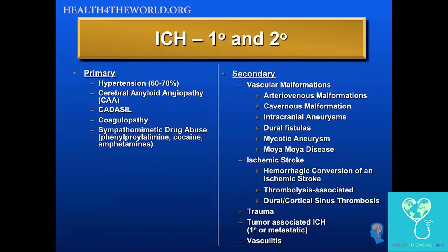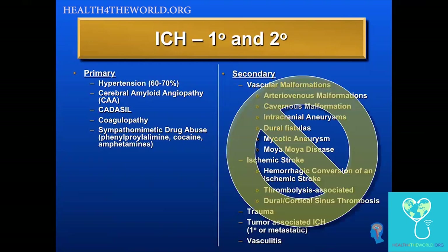We can divide the causes of intracerebral hemorrhage into primary and secondary causes. Most ICH is due to high blood pressure, with 60 to 70% of ICH probably due to that. Cerebral amyloid angiopathy is a newly recognized cause in the elderly that may go along with dementia and lobar intracerebral hemorrhage. CADASIL is an example of a genetic condition. Coagulopathy is an increasing cause, especially as we are using more anticoagulants to prevent stroke in atrial fibrillation patients. And amphetamines, cocaine, or other sympathomimetic drugs may also cause ICH.